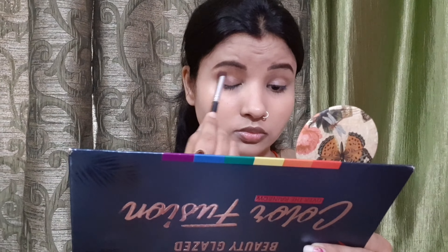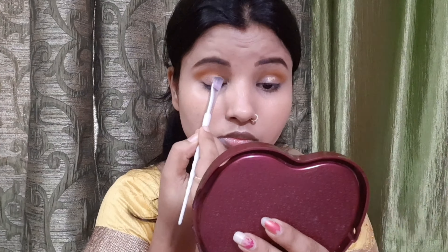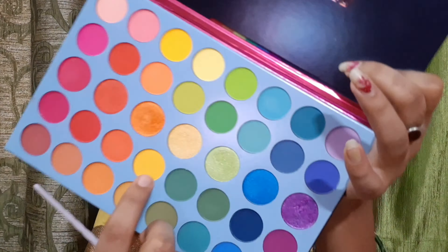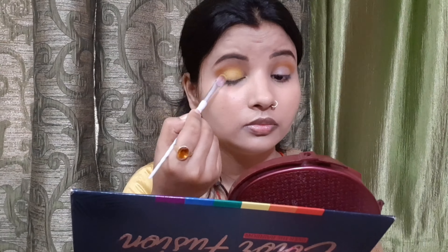After filling the eyebrows, you can see the difference — so whenever you do makeup, don't forget your eyebrows. Then I will take a dark yellow shade, like a mustard shade, in the crease line and create a crease line. I will blend it with a fluffy brush because the color is good. Then I will use concealer and place it on my entire eyelid, blending it with a yellow shade. With a flat brush, I will place it on the eyelid.